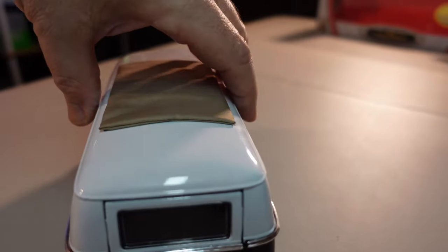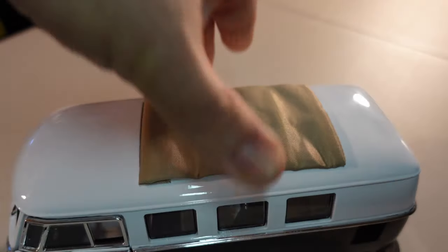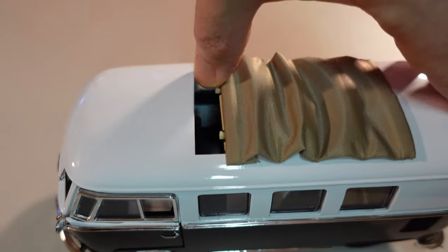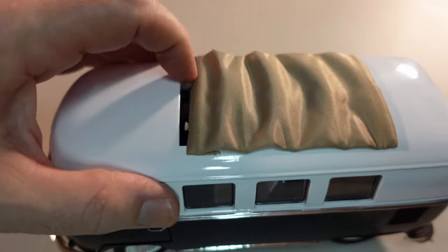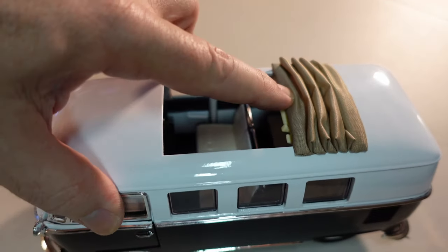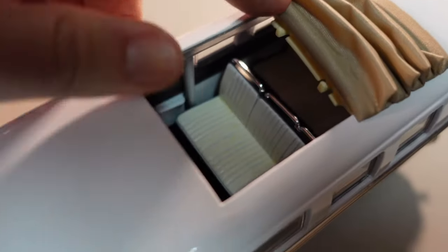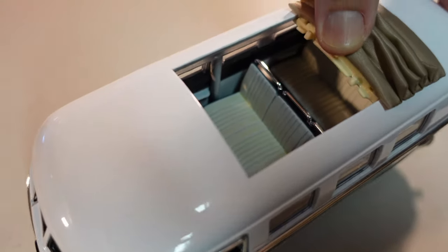And then the highlight of this car — check this out guys! It's fabric and you have the interior — check this out!